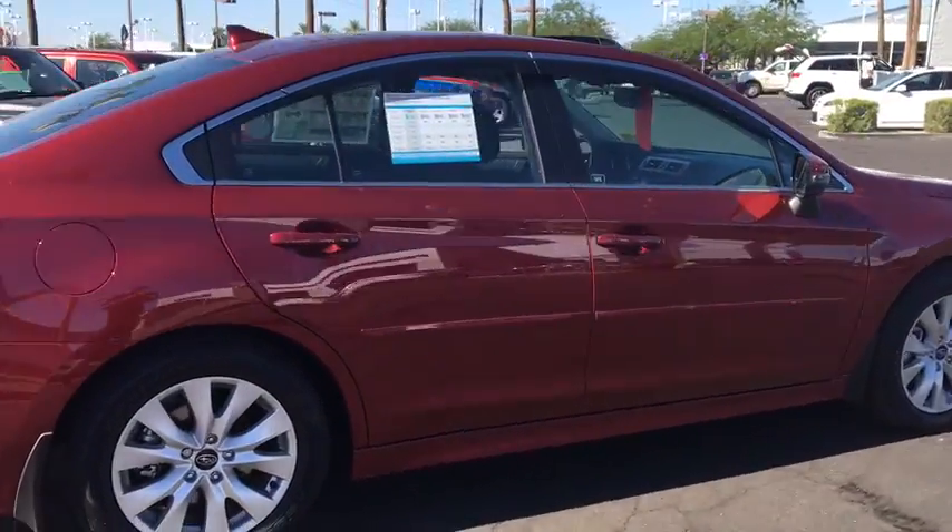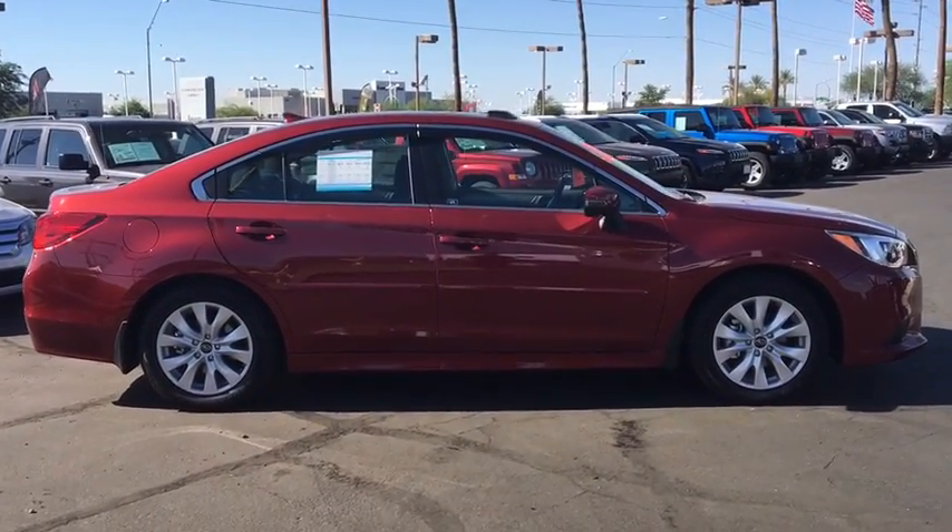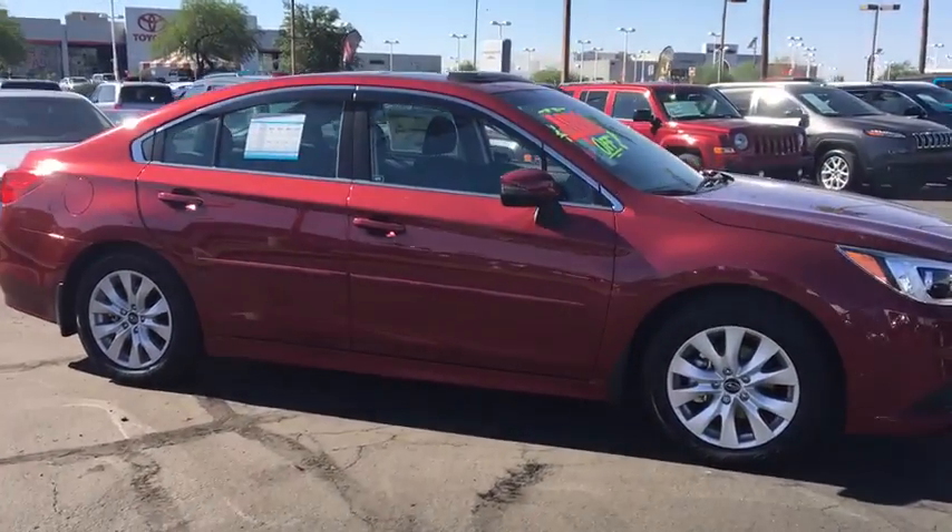Cruise control, aluminum wheels, four-wheel disc brakes, floor mats, AM-FM stereo radio, climate control, rear defrost, CD player.